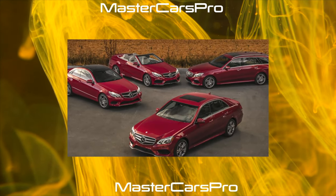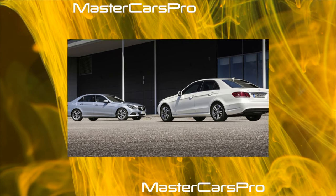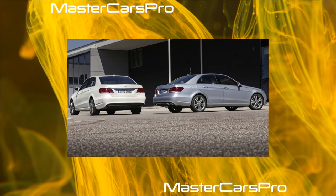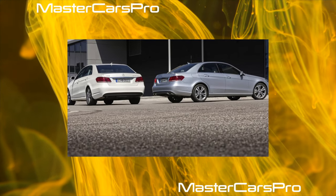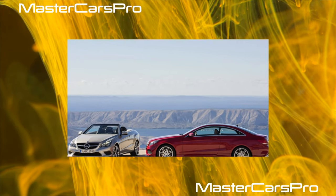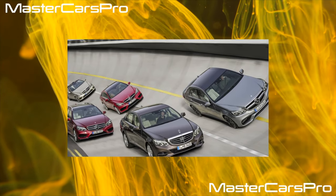An AMG version of the new E-Class, the E63 AMG, was also unveiled at the New York Auto Show. It was fitted with the same 6.2-liter V8 powertrain as the SL 63 AMG, mated to an AMG Speedshift MCT 7-speed automatic transmission. The car's engine generated 525 horsepower (386 kilowatts) at 630 newton-meters of torque. Acceleration from 0 to 100 km/h was 4.5 seconds, and the maximum speed was electronically limited to 250 km/h.